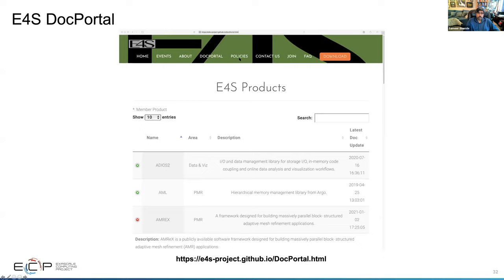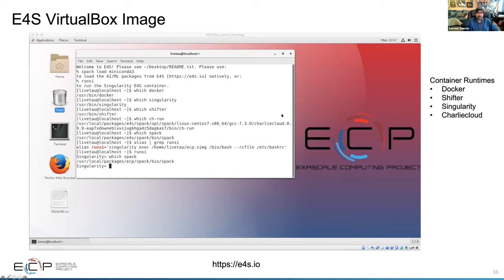You can click the plus button to get detailed information about packages like AMREX. We also have community policies on what it takes to join the E4S set of products, with a join button on the doc portal. We have a VirtualBox image supporting all four HPC container runtimes, including Docker, Shifter, Singularity, and Charliecloud, which you can download and run right on your laptops.